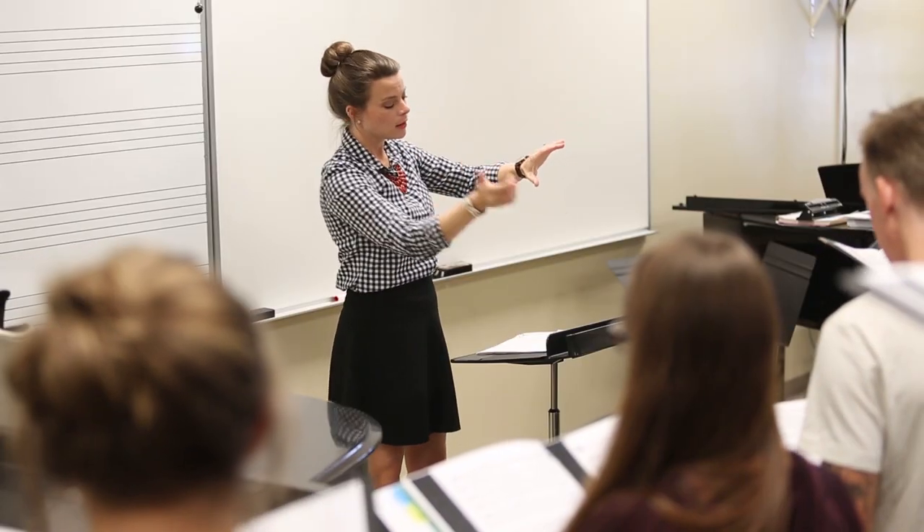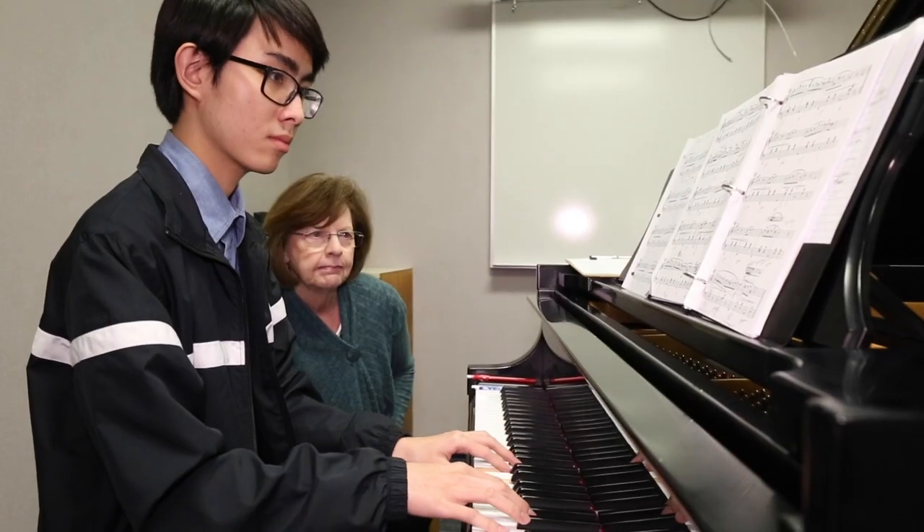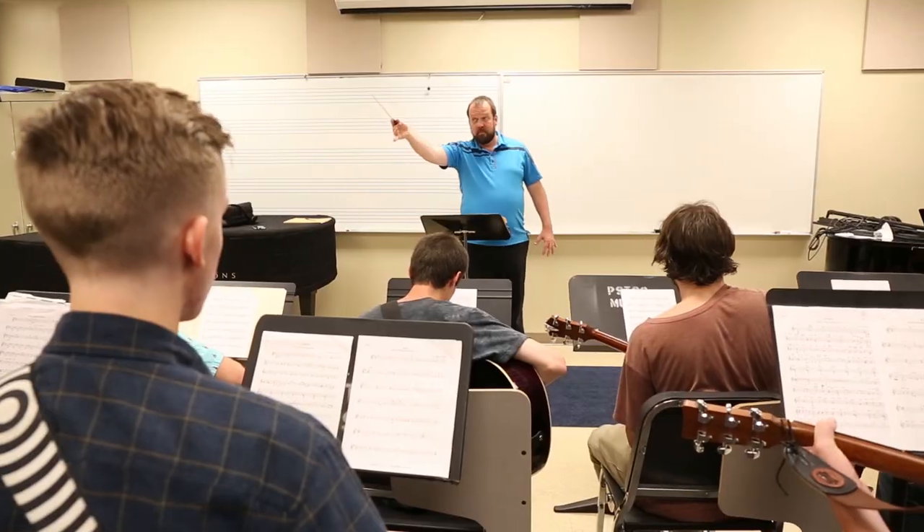Wait — do you hear music? That's a common occurrence in the Alexander Building, as this is the home of our wonderful music program. We offer many different music classes in a variety of vocal and instrument ensembles.